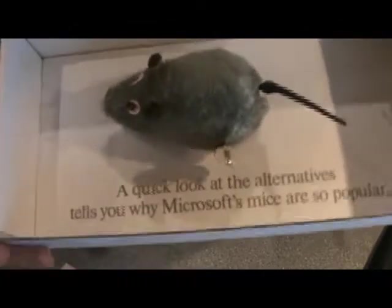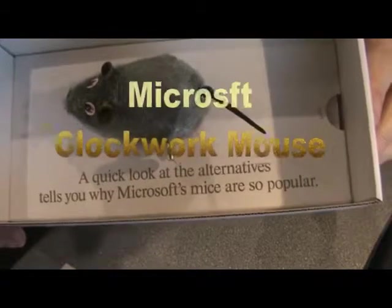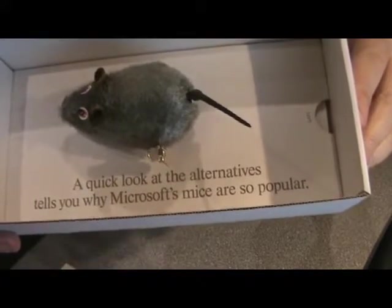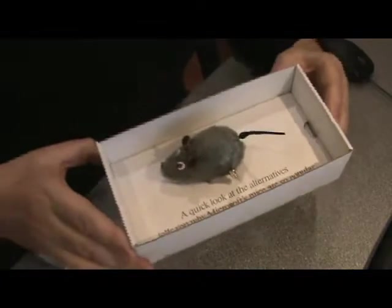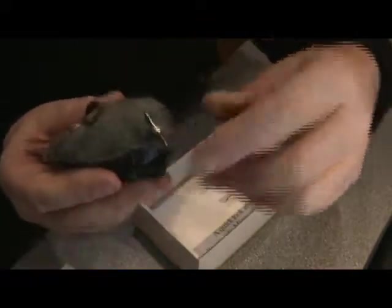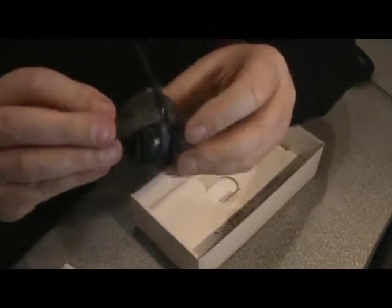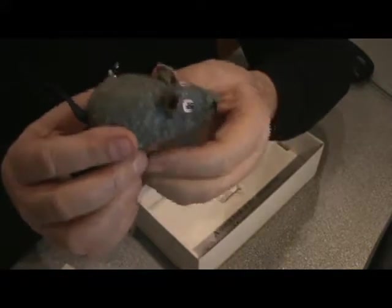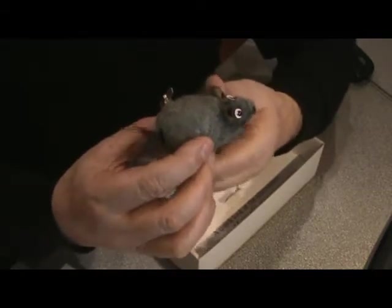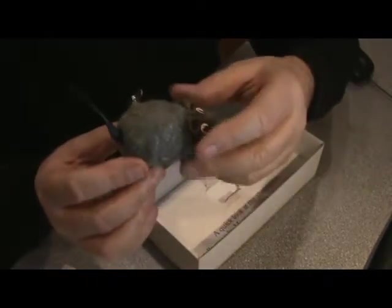If you look inside the box, there's a quotation there: "A quick look at the alternatives tells you why Microsoft mice are so popular." I think this infers that other mice are not as good as Microsoft mice. I'll take the mouse out of the box. You can see the key here to wind the mouse up. The idea was that this mouse would come ready wound up in the box, and when you took the lid off, the tail would flap furiously. There are wheels underneath as well, so if you put it down on your desk it would run around.